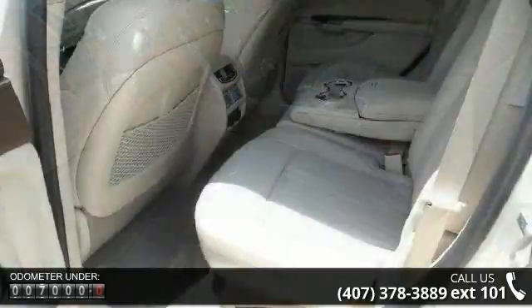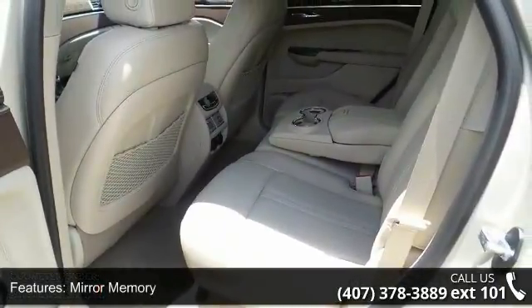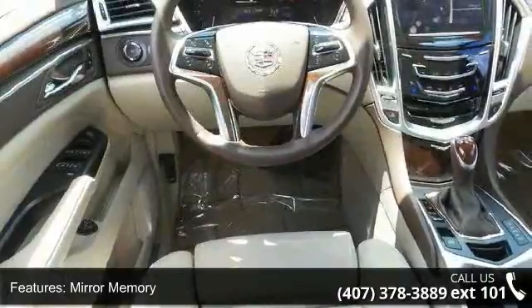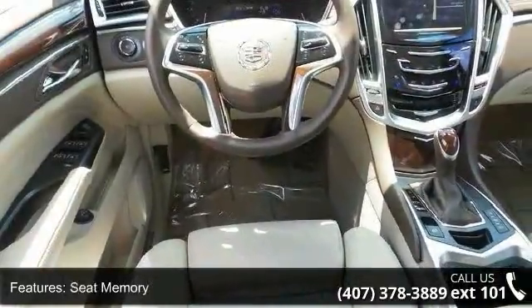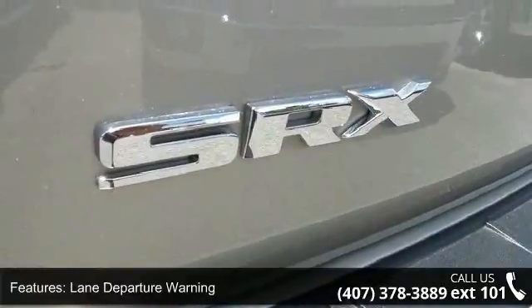Some of the top features included with this vehicle are mirror memory, seat memory, lane departure warning, front wheel drive, power steering, ABS, 4-wheel disc brakes, aluminum wheels, panoramic roof, and HID headlights.